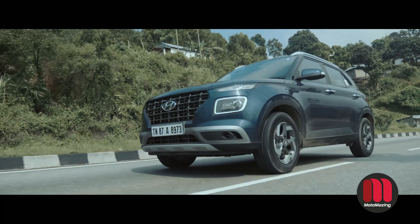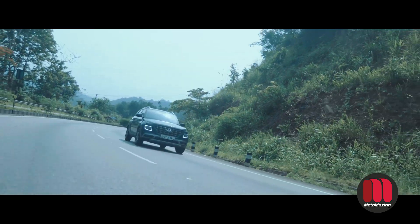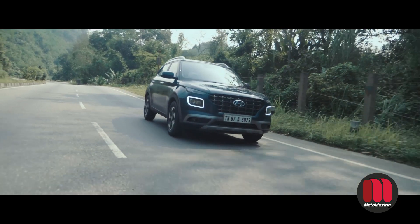Looking at the side profile, you can see blacked-out B-pillars. Going to the rear, they have special laser-cut lenticular lights with a crystal effect. The whole car looks beautiful — I think it is probably the best-looking car in its segment, because we have not seen such styling in Hyundai cars before.